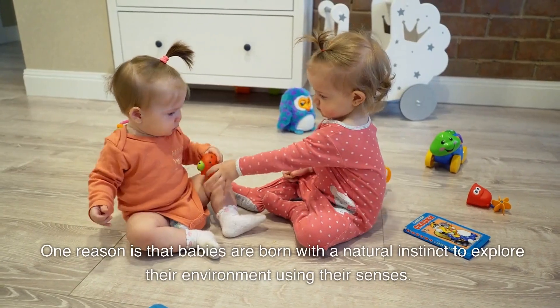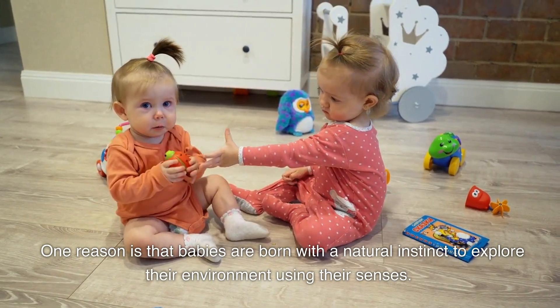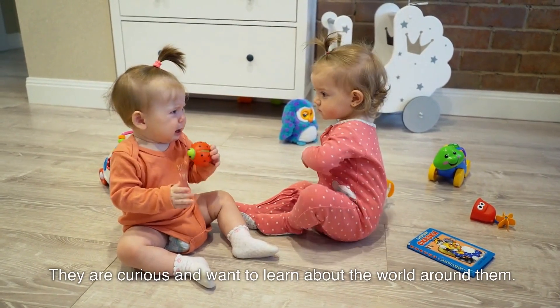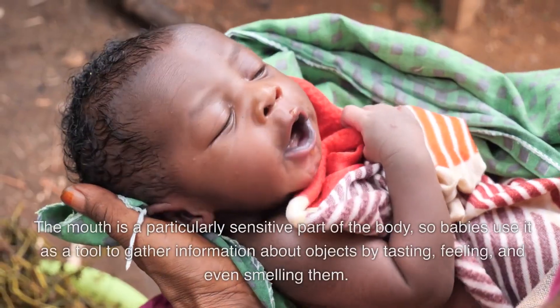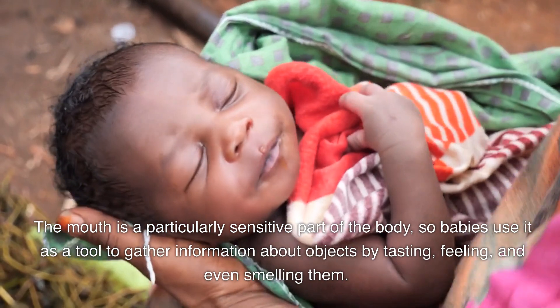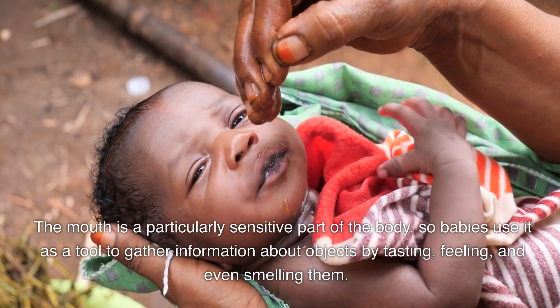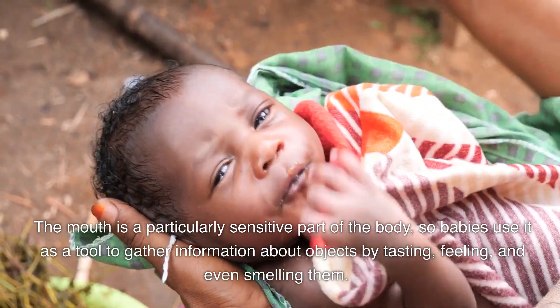One reason is that babies are born with a natural instinct to explore their environment using their senses. They are curious and want to learn about the world around them. The mouth is a particularly sensitive part of the body, so babies use it as a tool to gather information about objects by tasting, feeling, and even smelling them.